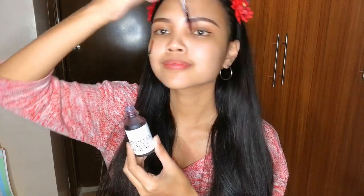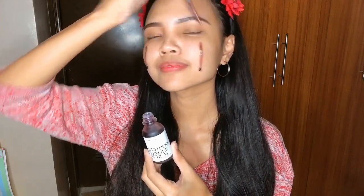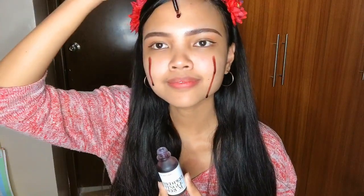Let's do this. Hello, blood tears. Okay, this looks creepy as hell. Now, gently massage it all over your face.